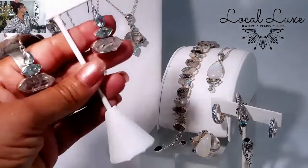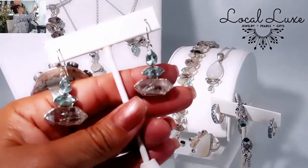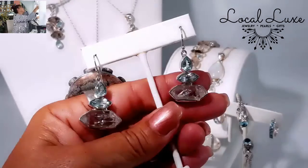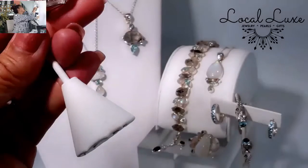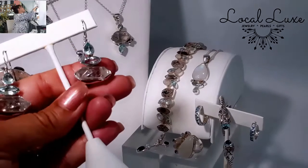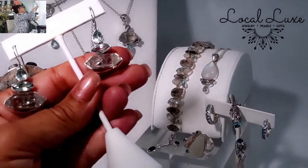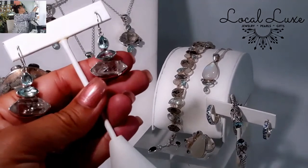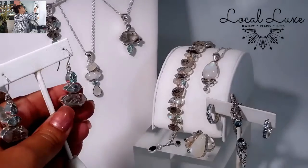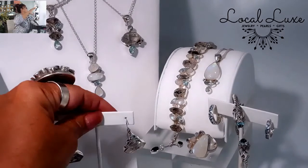The earrings — these earrings are perfect with this collection, so if we can get a little close-up on that. These are larger Herkimer diamonds at the bottom, coupled with Swiss Blue Topaz as well. Most of the pieces in this collection are by an artist named Bobby, who I've worked with for many, many years. He's fabulous.